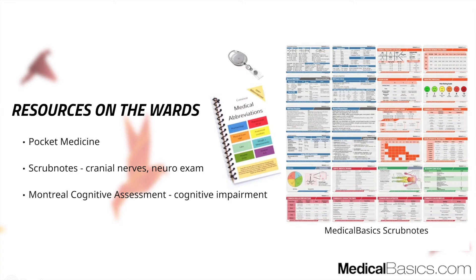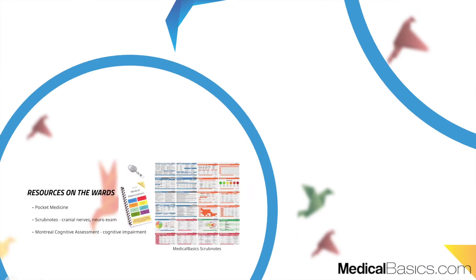For rotation resources, Pocket Medicine is something you can definitely utilize. Scrub notes are good for having different types of neurological exam references, cranial nerves, and things that are difficult to remember. You should also have a MOCA — a cognitive exam used to assess dementia — and a depression scale like the Beck Depression Inventory in your back pocket. Having a clean copy ready when asked to administer a cognitive exam shows you're prepared. Know how to administer these tests properly, as they're quite specific.